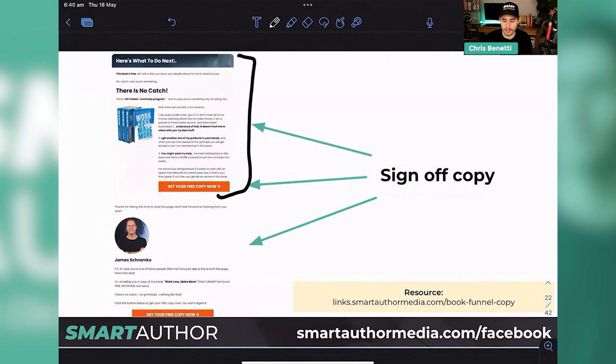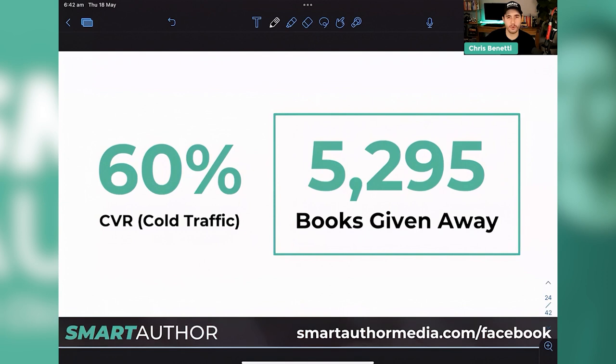By the way — that page I just showed you — we ran it to cold traffic and had a 60% conversion rate. 60% of people who clicked to view the page put their name and email in to get the book, and in 30 days we gave away over 5,000 copies of that book. This is stuff I implement and use for my clients every day — it's proven, the numbers are right there for you.